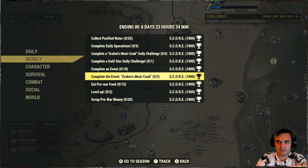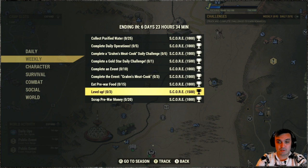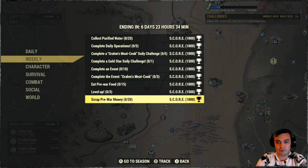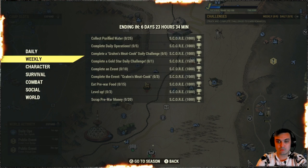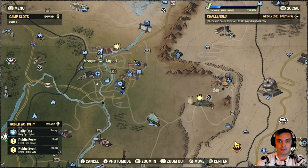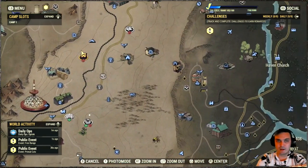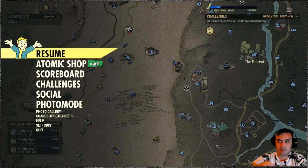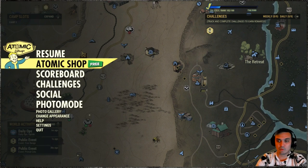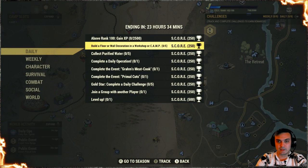Also get Meat Hook three times, eat pre-war food 15 times, level up three times, and scrap pre-war money 20 times. The best way to get pre-war money is by going to the airport, running to this location right here, triggering the Collision Course event, doing that event, waiting for the airdrop - once the airdrop drops you pick up 100 pre-war money and you're good.